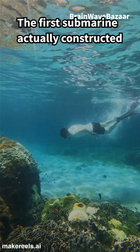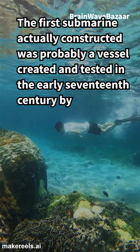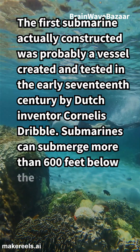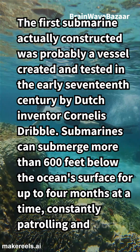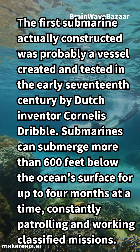The first submarine actually constructed was probably a vessel created and tested in the early 17th century by Dutch inventor Cornelis Drebbel. Submarines can submerge more than 600 feet below the ocean's surface for up to four months at a time, constantly patrolling and working classified missions.